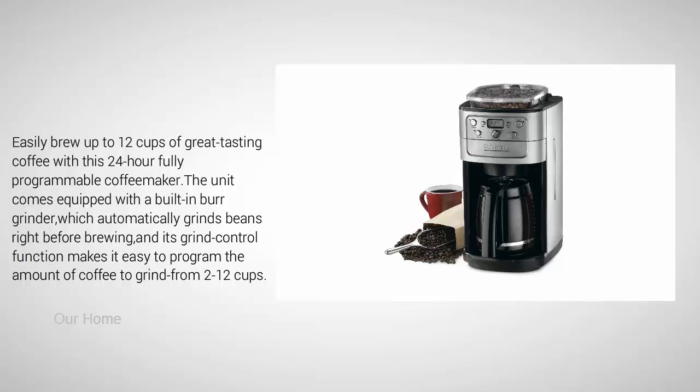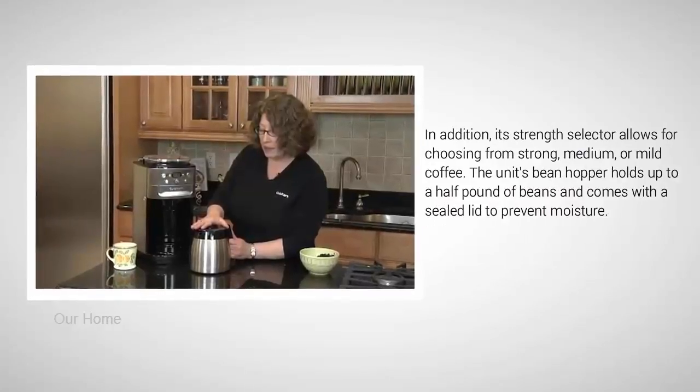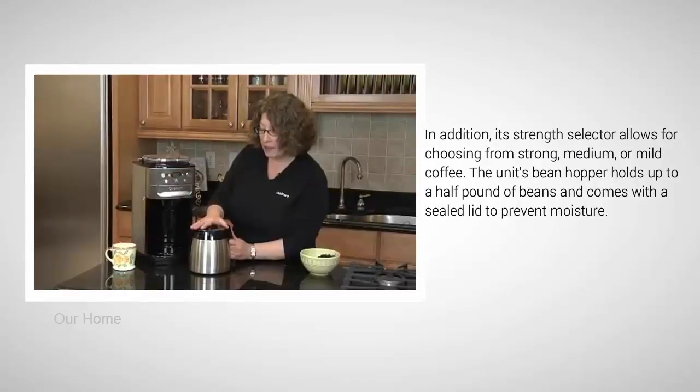Its grind control function makes it easy to program the amount of coffee to grind from 2 to 12 cups. In addition, its strength selector allows for choosing from strong, medium, or mild coffee. The unit's bean hopper holds up to a half pound of beans and comes with a sealed lid to prevent moisture.